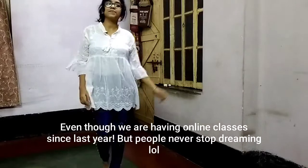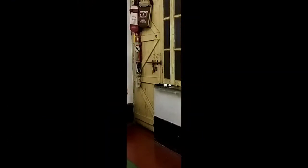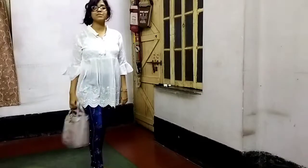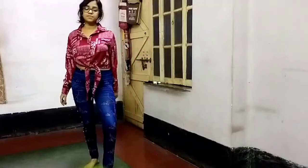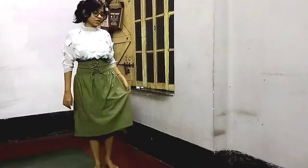I paired it with dark blue jeggings. I also bought this handbag to pair it up with any item of clothing. This is a maroon shirt I bought online.